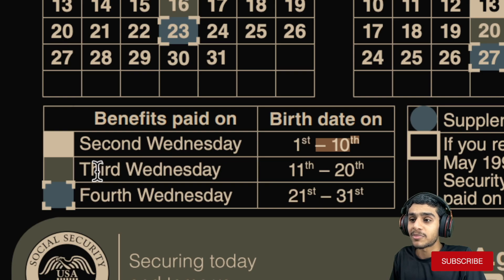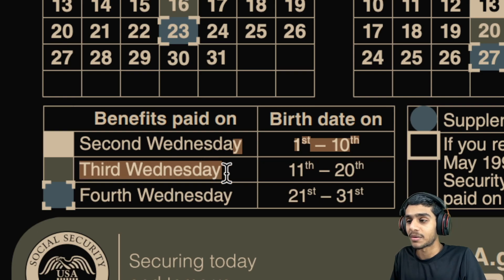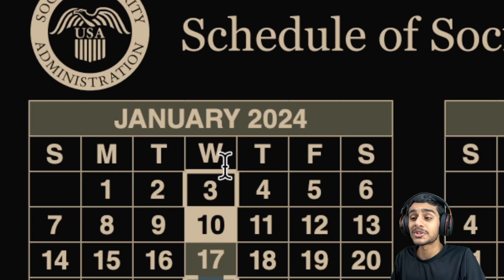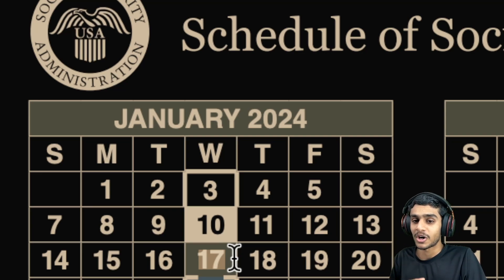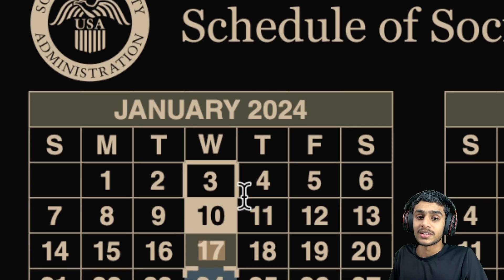If your birth date falls between the 11th and 20th of the month, your benefits will be paid out on the third Wednesday of the month. The third Wednesday lands on January 17th. If your birth date falls between the 11th and 20th of the month, continue to watch out for January 17th, 2024 for your Social Security fixed income benefits to be deposited.